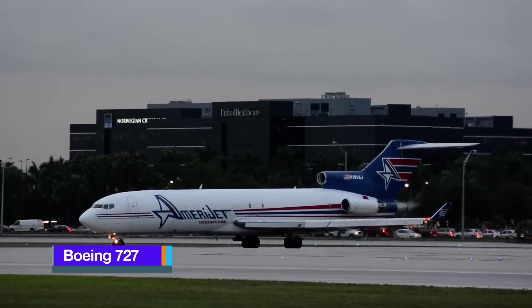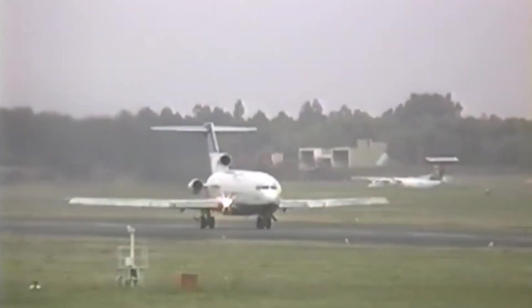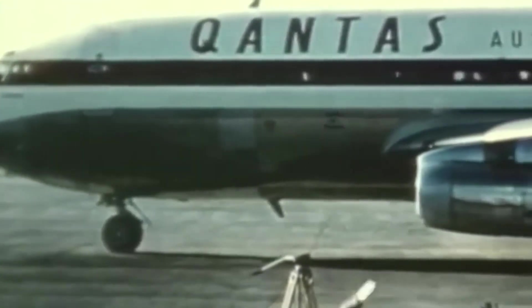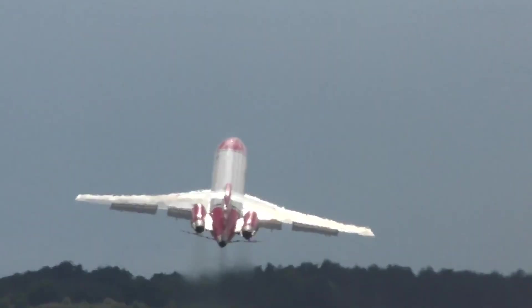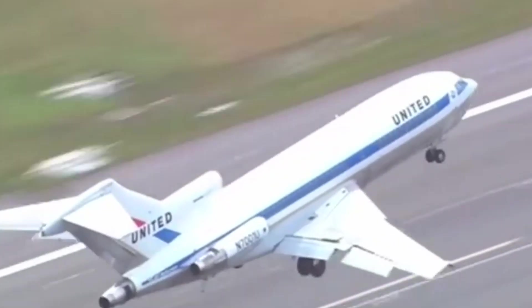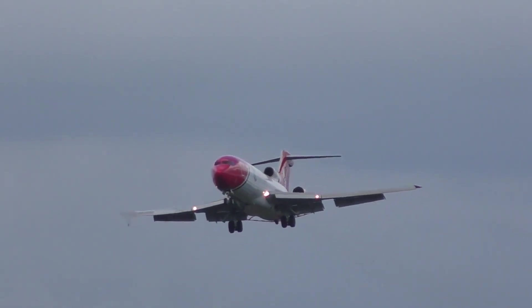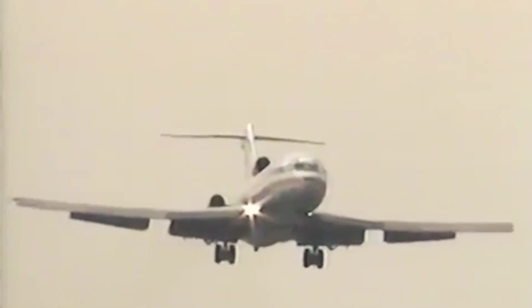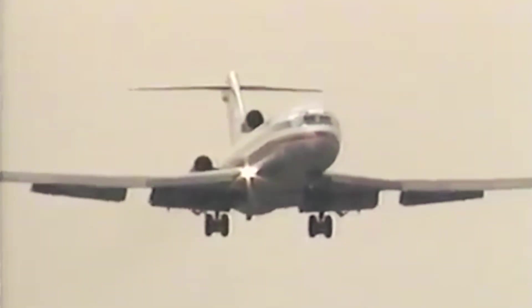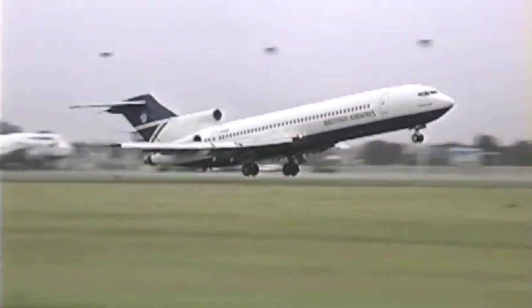Boeing 727. The Boeing 727 is a classic American airliner developed and manufactured by Boeing Commercial Airplanes, with its first aircraft entering service in 1964. This narrow-body jet is renowned for its distinctive three-engine layout, making it a popular choice for both passenger and cargo transport. It remains the only tri-jet ever produced by Boeing, powered by three Pratt and Whitney JT8D low-bypass turbofan engines — one mounted on each side of the rear fuselage, and a third fed by an S-duct beneath the T-tail.